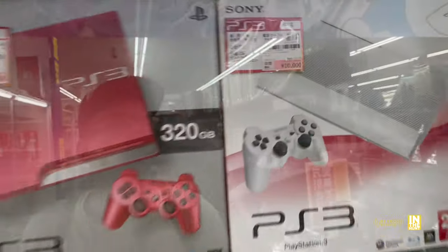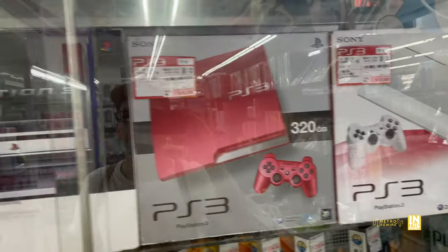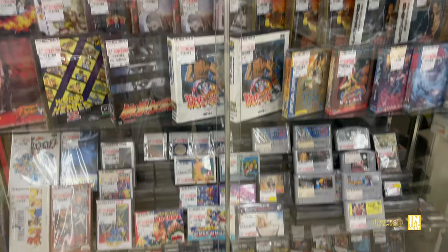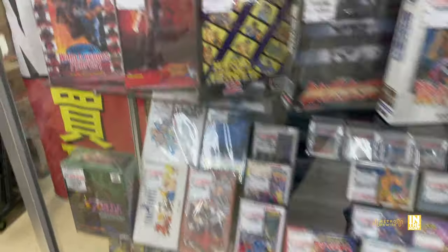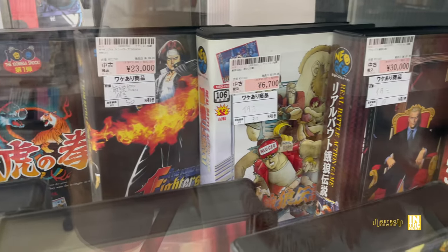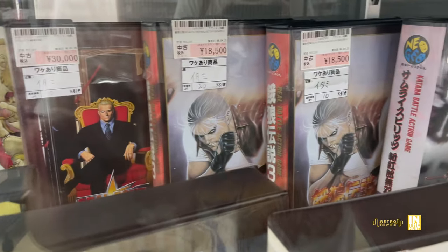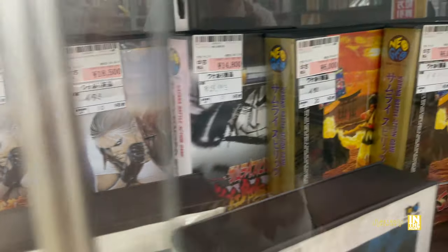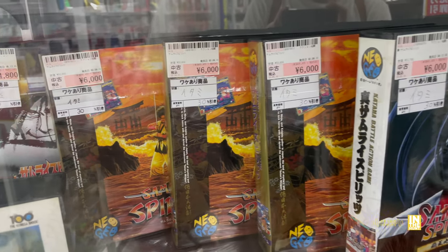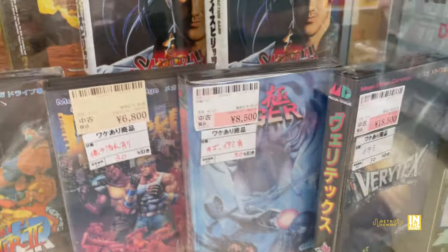A PS3 Super Slim for 10,000 yen with no discount, and next to that a regular slim for 16,500 yen. A 60 gig coming in at 23,000. Then the Neo Geo software: Art of Fighting at 15,000 yen with 50% off, KOF 96 at 23,000 yen. Some games have discounts but it kind of puts them at what you'd find at other locations. Samurai Spirits — two copies, 30% off on all three, coming in at 6,000 yen before that discount.